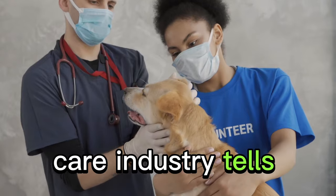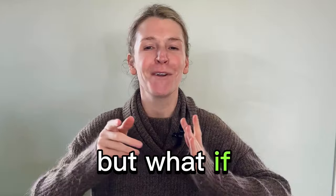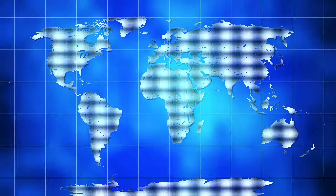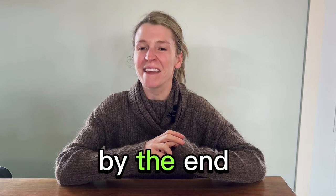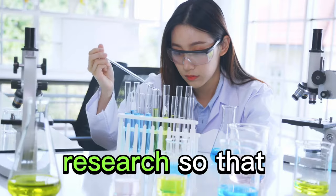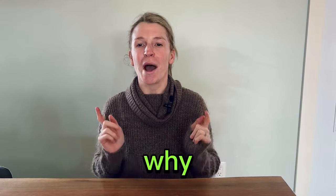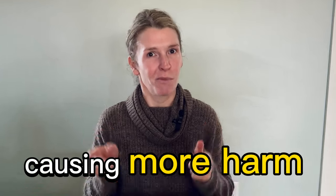The entire pet care industry tells you cleaning your dog's ears is an absolute necessity, but what if I told you that might not be true? By the end of this video, you might rethink your approach to ear care. I've done some research so that you don't have to, and I'm going to show you why what you might be doing is causing more harm than good.